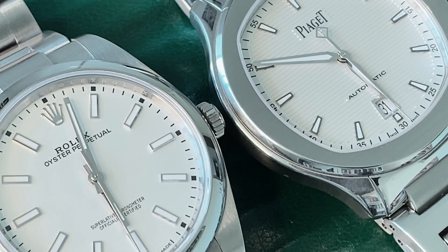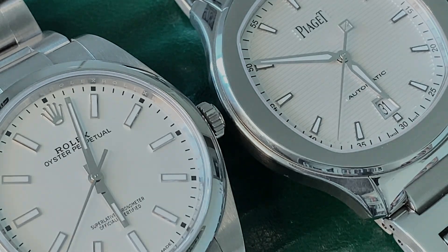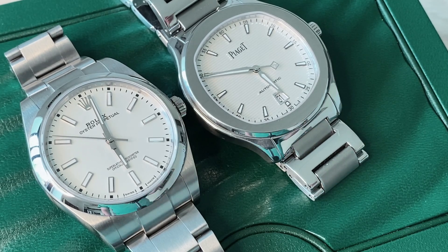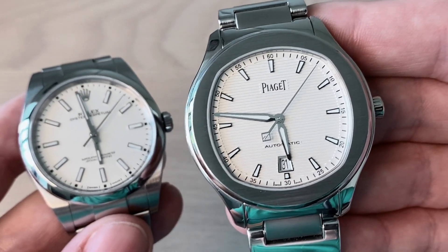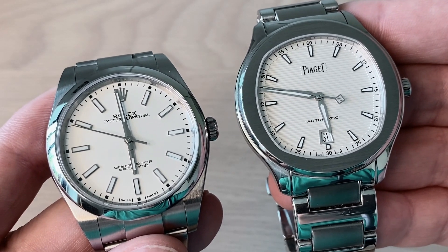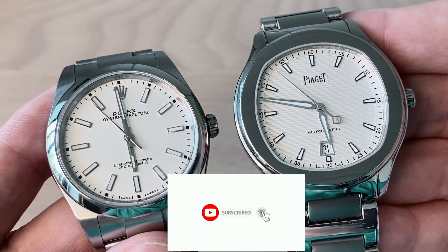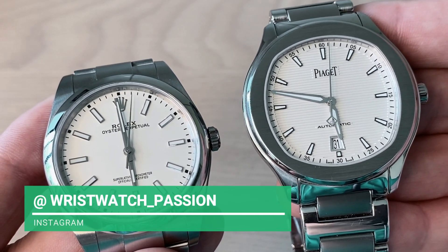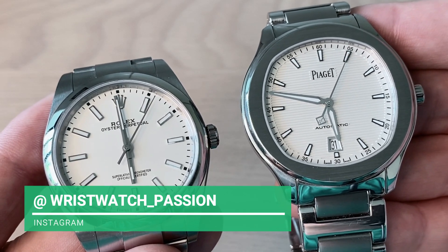The Piaget is a more fun and original watch — you won't see too many people wearing one. With its superior hand finishing and see-through caseback showing the beautiful movement, the Piaget wins on those fronts. But remember, it is also a much more expensive watch. I can definitely see why people choose the Rolex, and I chose it myself — I own and love both. When I want to wear something that feels really special I reach for the Piaget. If you enjoyed this comparison of two of the best versatile sports-dress style watches on the market, please subscribe, follow me on Instagram and Facebook, and share the video. Thank you, bye!